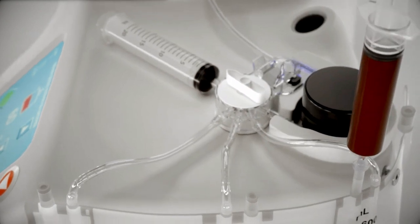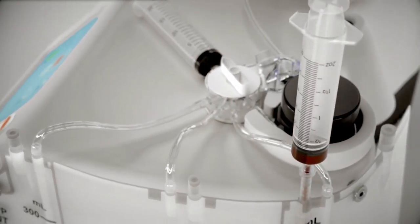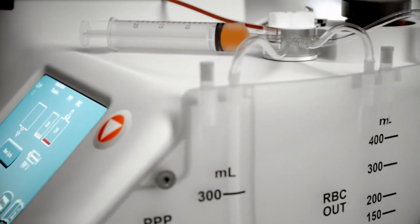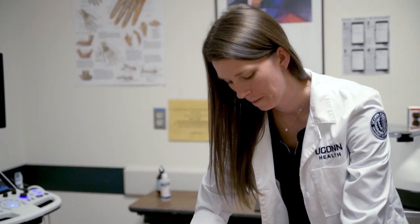These therapies take cells out of your own body, whether it be your blood or your bone marrow from your hip. We spin it down and process it in a way that we can place it back into your body, into the injured area. It helps to regenerate some of the cells that have been lost over time and aid in an anti-inflammatory process to help with the pain.